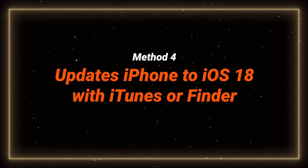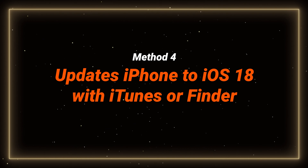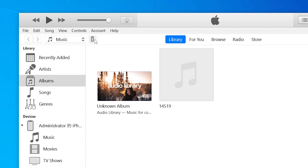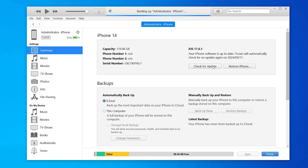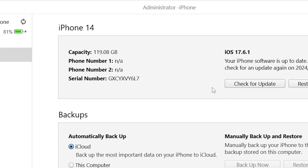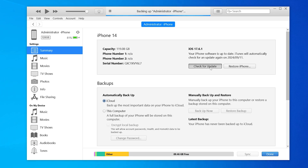If you have iTunes or Finder on your computer, you can also use them to update your phone — they are similar to use. Just connect your phone, then open iTunes or Finder, go to the summary page by clicking the phone icon, then click Check for Update. If an update is available, just hit Update. But it may not have iOS 18 due to update delays, or it may take a long time because it needs to connect to the server. You can switch to Reiboot for a faster update.